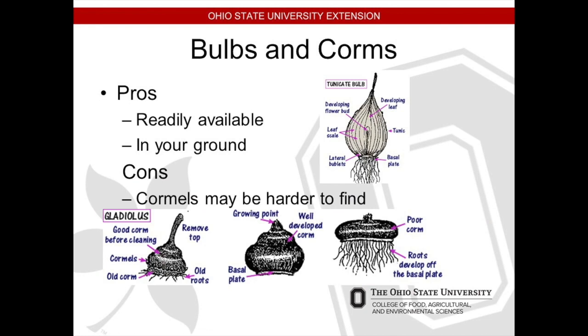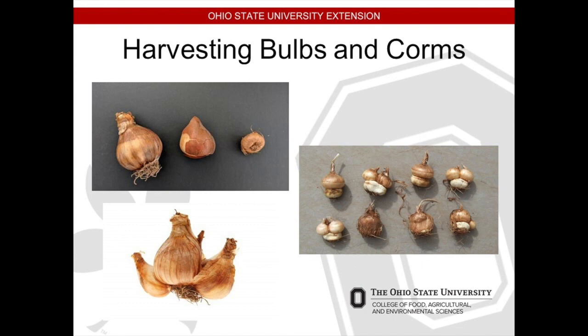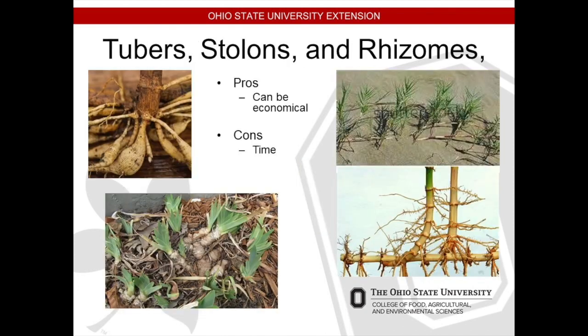The next one is bulbs and corms. The pros are that they're readily available. You've got daffodils, tulips, or crocuses in your yard — you'll be having little babies. You're going to break those off. You have a daffodil, a tulip, and a crocus — in the bottom picture you just break those side ones off. I plant them right away when I'm dividing and breaking them off. And then there are also corms, tubers, stolons, and rhizomes.